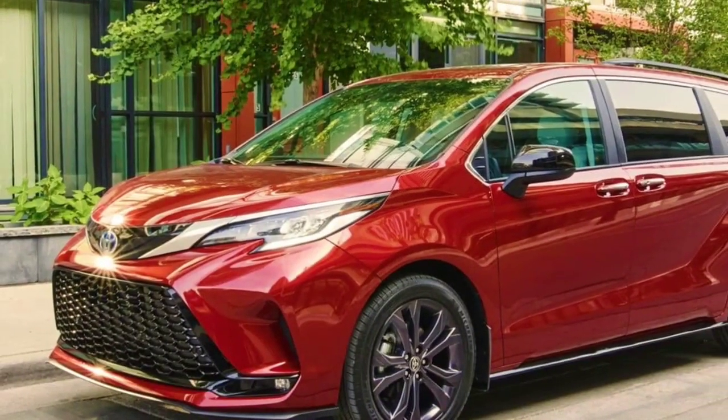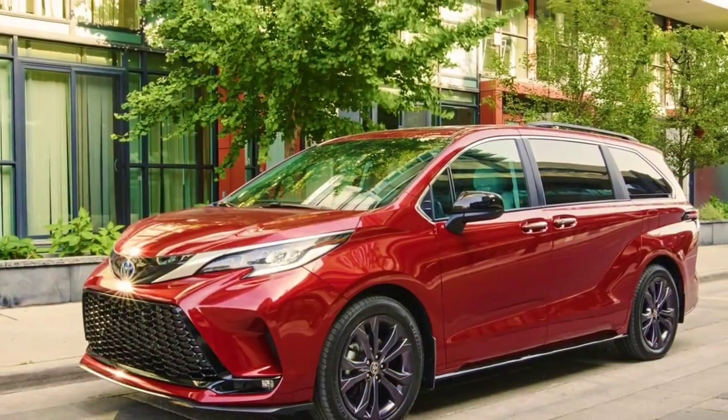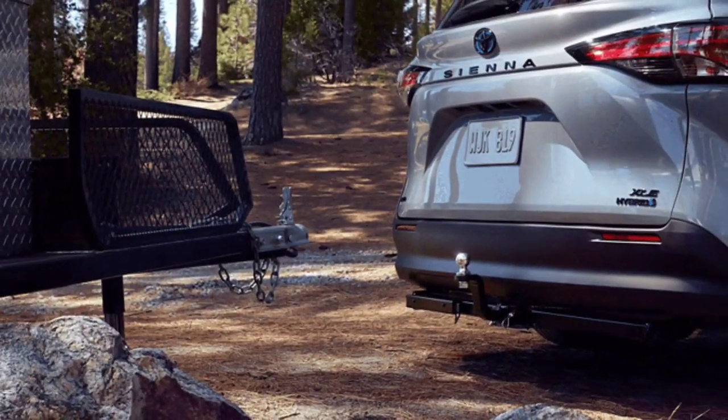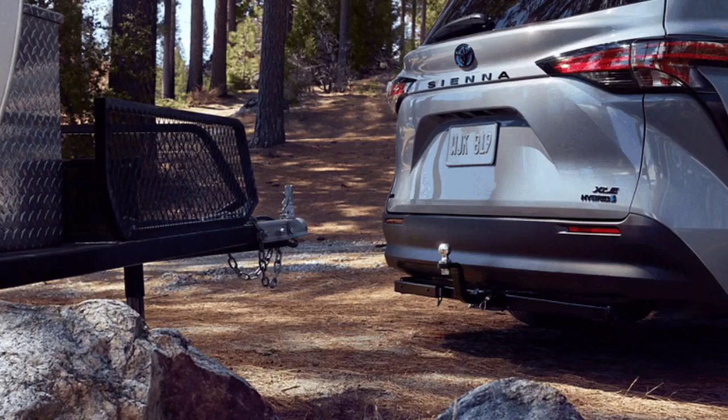While the Sienna failed in its attempt to become an SUV, it still retains its minivan strengths, although not as much as the segment leaders. The powerful exterior of the 2024 Toyota Sienna attempts to cosplay as an SUV, but one look at the steering wheel reveals that it's actually a minivan.